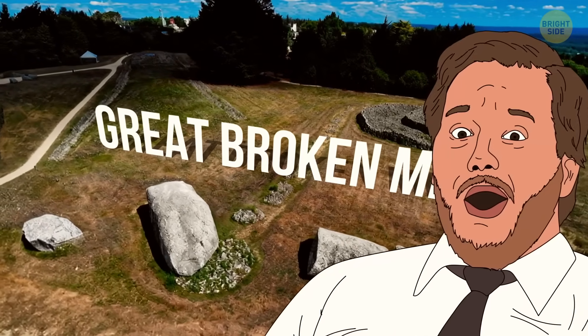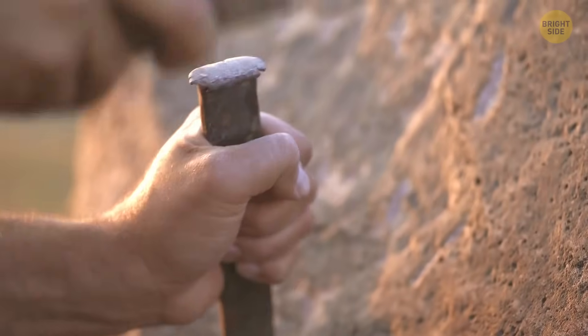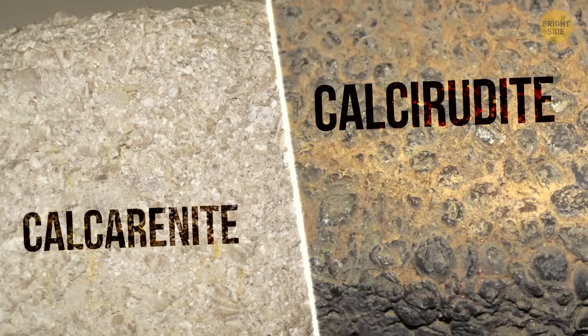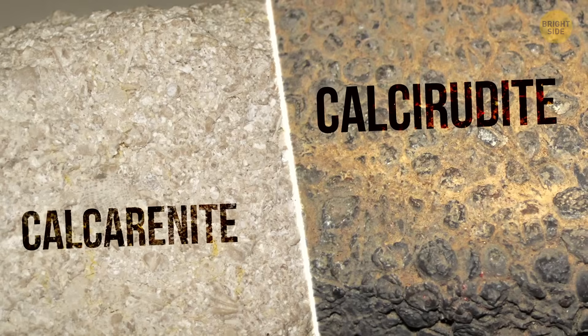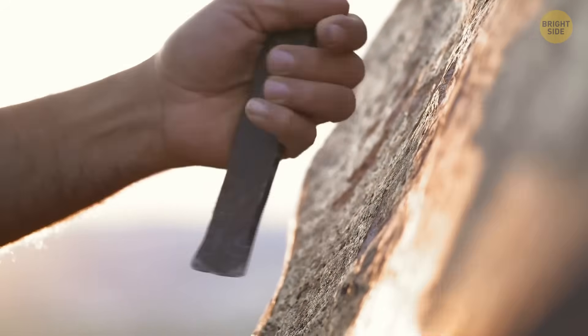The first challenge was to carefully select the rocks that would be used to build the structure. According to experts, the builders chose calcirenites and calcirudites, which are considered soft or moderately soft rocks, probably because they would settle into each other more easily with time.